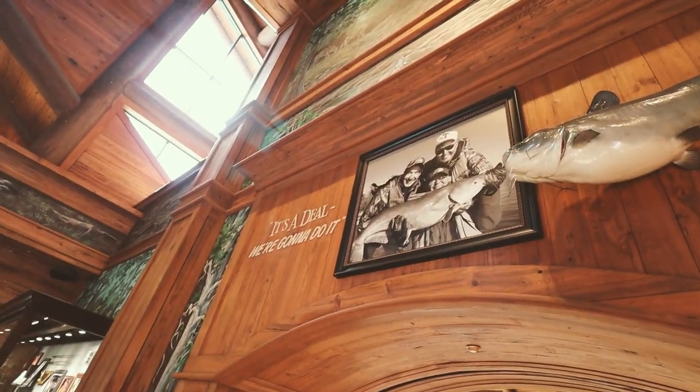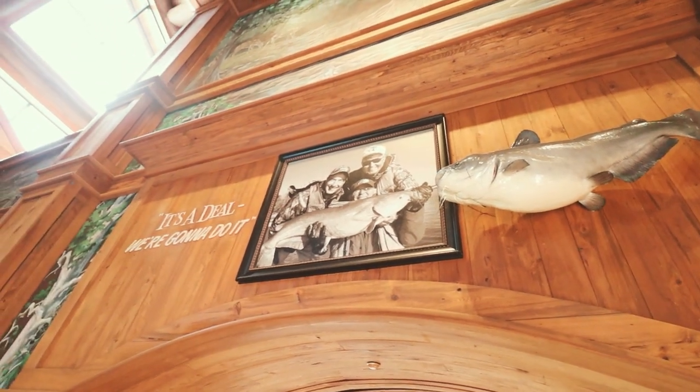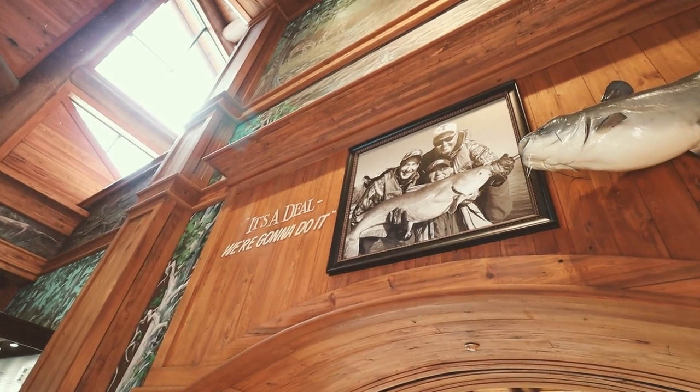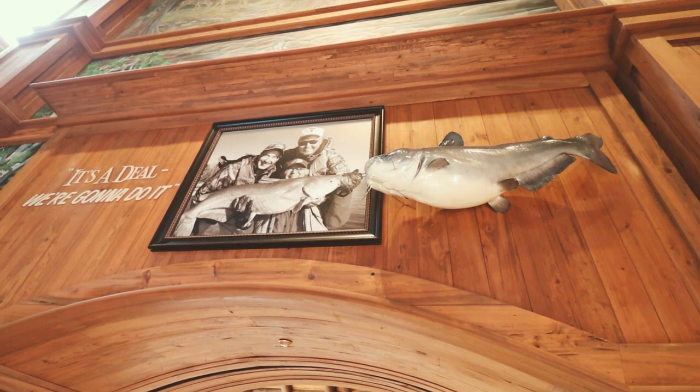There's actually a mount of the catfish up here. Apparently 11th hour, like last minutes of the day, they happened to hook into a rather large catfish. And after all that, the deal was done. There's Johnny Morris and Bill Dance — it's a deal, we're going to do it. So if they had not caught that catfish, there would be no Bass Pro Shops here.